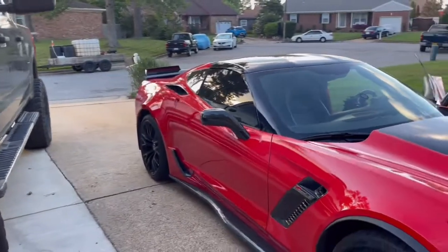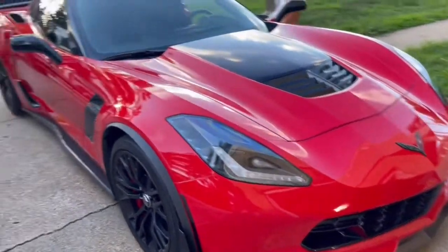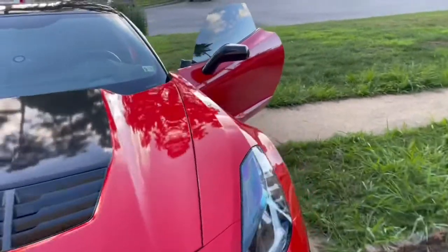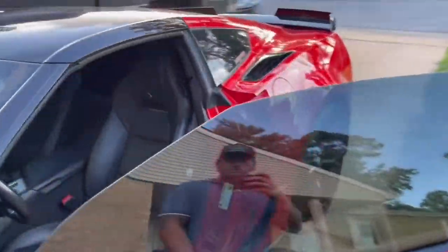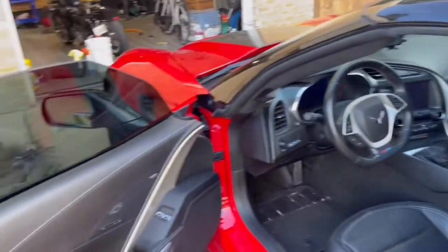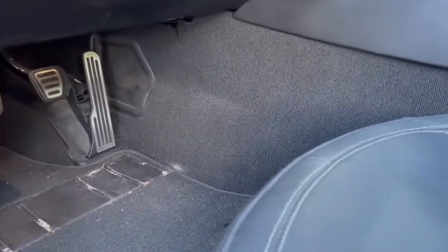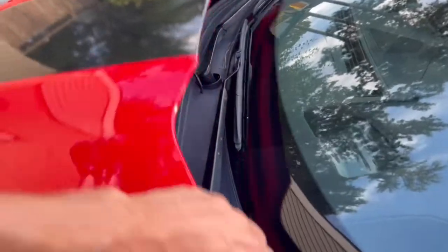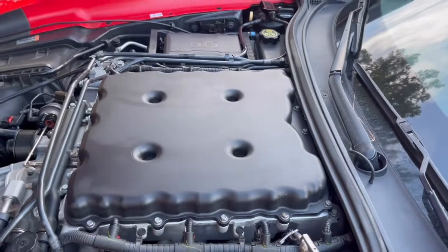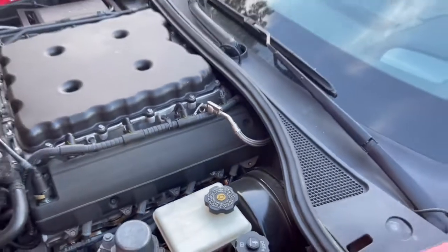So I'm just going to do a little walk around before we go on this ride. 2015 Z06. Got all the carbon fiber side skirts on it, front lip. Manual, seven speed, leather. It's got all the upgrades on it. Pop the hood — there's a couple upgrades on it. Got an aftermarket lid on there to make it breathe a little bit easier. We've got some headers all the way back, and it is tuned.